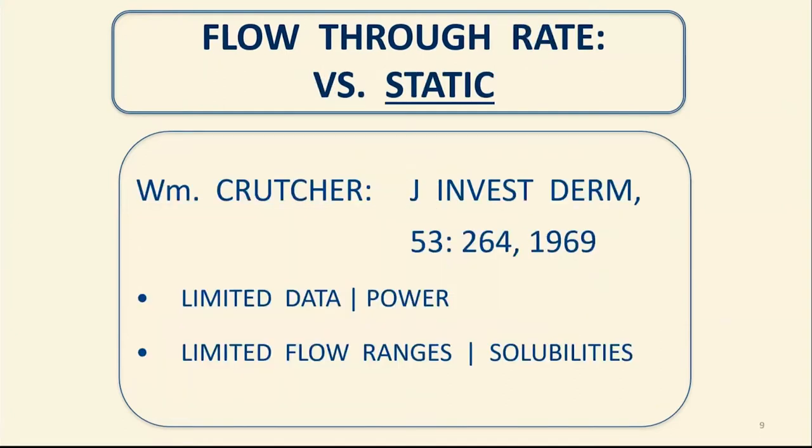A medical student at UCSF in 1969 took a look at all of the data available up until that time and came to the same conclusion as a recent publication from a month ago — namely, that with the limited data we have, and with the power of that data and what we've learned about details including solubilities, there was no gross or outstanding difference between the flow-through system results and the properly performed static results. Dr. O and his colleagues at the agency recommended that you consider the static system for a number of reasons. I recommend that recent publication for that point.